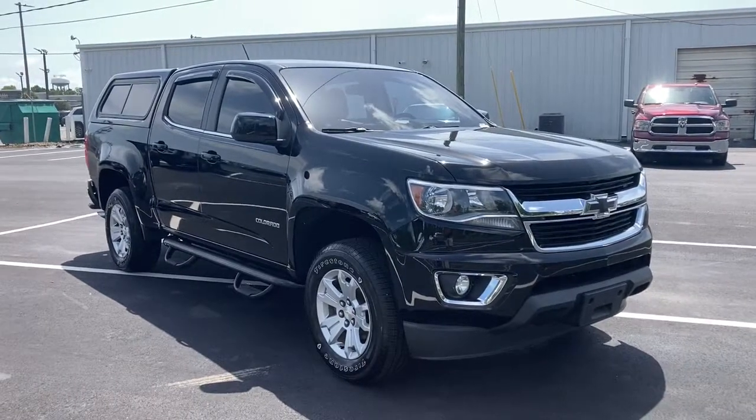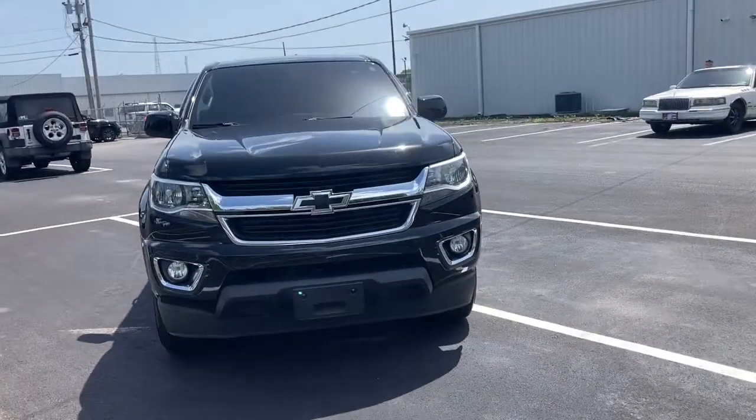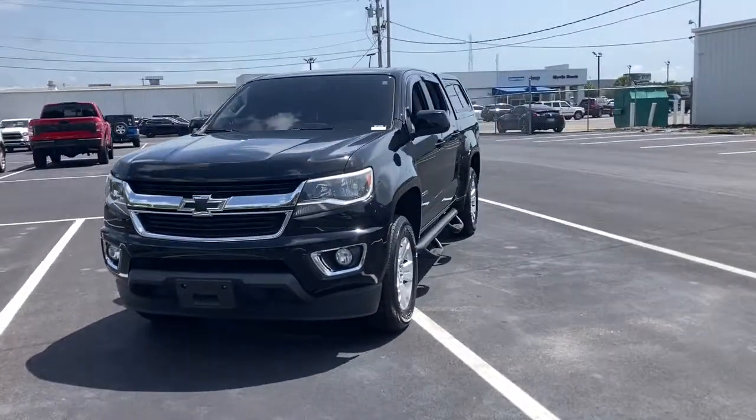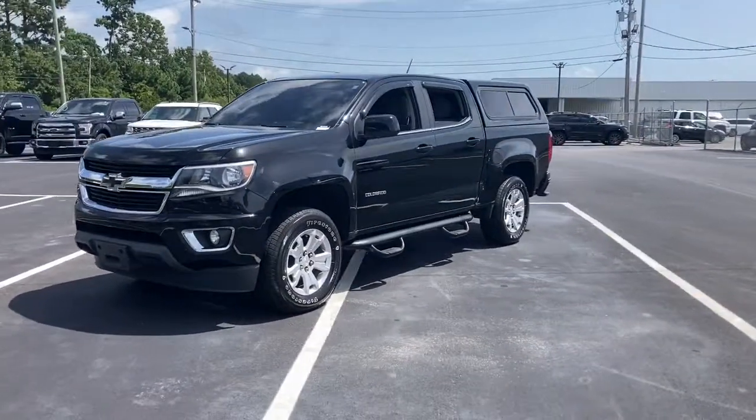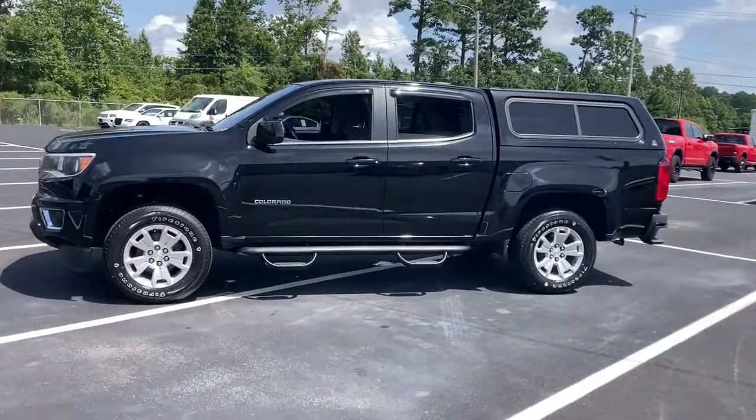Look no further than the 2016 Chevrolet Colorado. With less than 80,000 miles on the odometer, this vehicle provides excellent value. Get the job done in sleek and sporty style in the versatile Colorado.